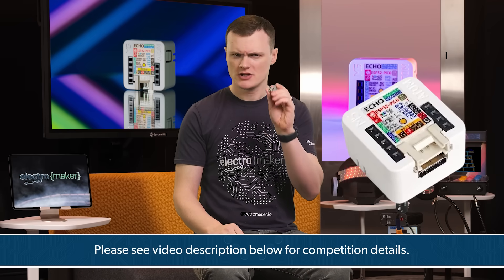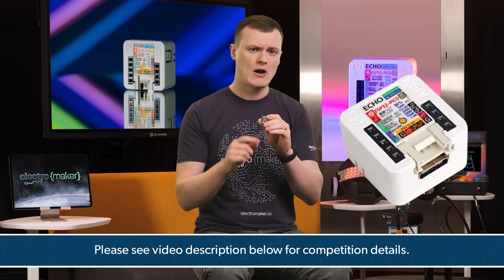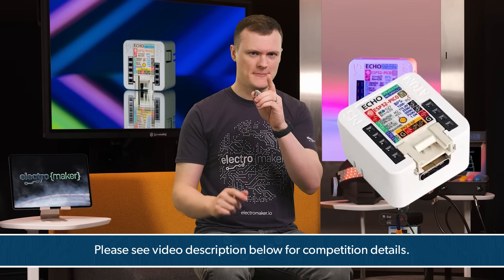Before we dive into it, just a quick reminder: if you want a chance to win one of these incredible units, then leave us a comment about what you would use it for. Best of luck!